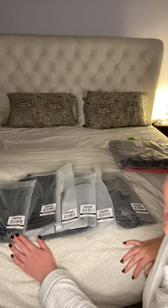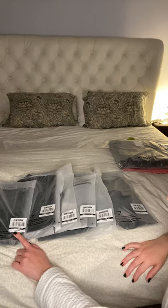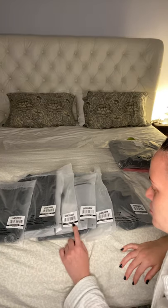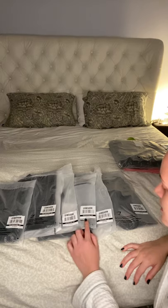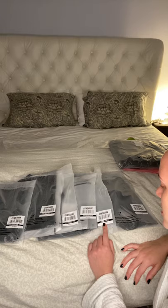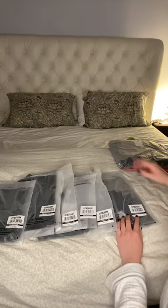I got some pieces from different ranges: the energy seamless leggings, the energy seamless crop top, compression leggings, everything in black, compression sports bra in black, training mesh leggings, and training high support sports bra.